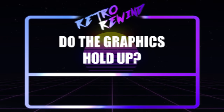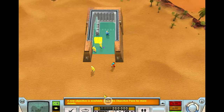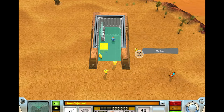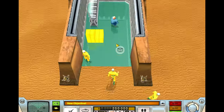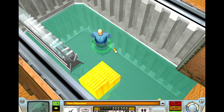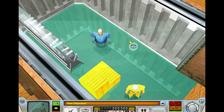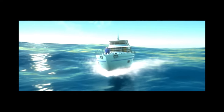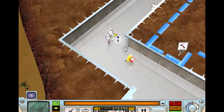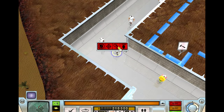Do the graphics hold up? The game absolutely holds up in the graphics department. The top-down viewpoint really works in its favour, and even when you zoom all the way in, it's still fairly impressive. Obviously, minute details such as facial features are lacking and the CGI cutscenes are very dated, but the game itself passes. It even has some basic reflections and a night-day cycle.